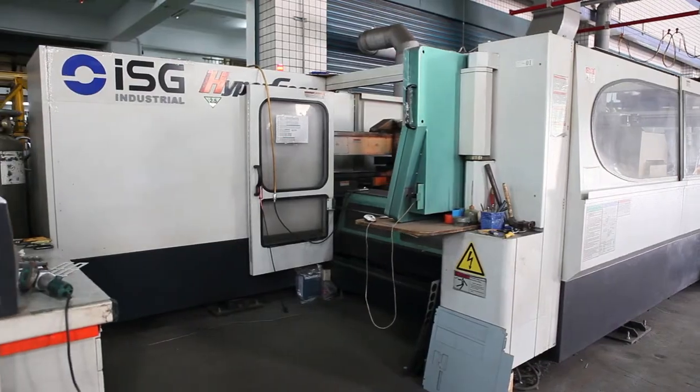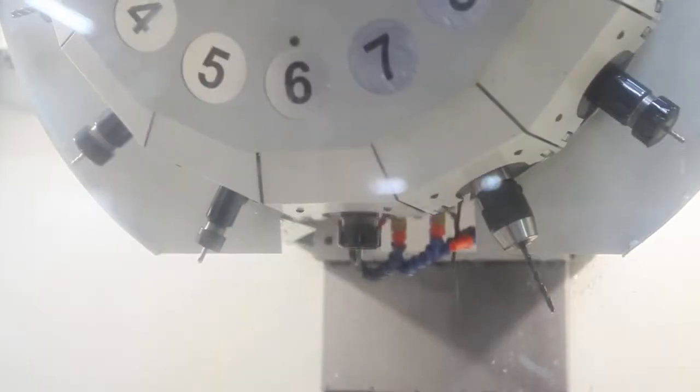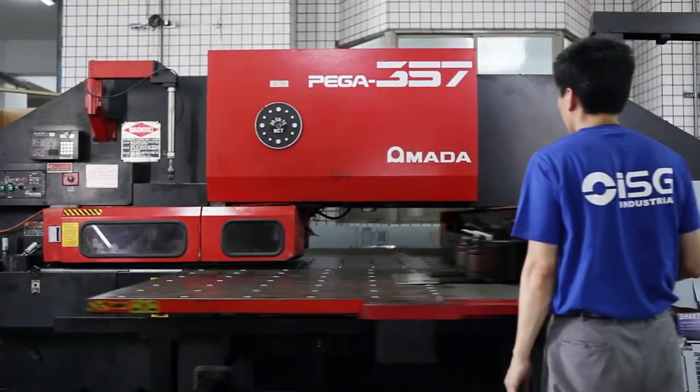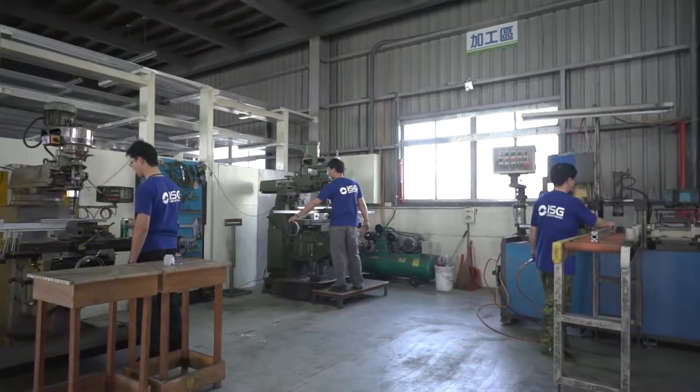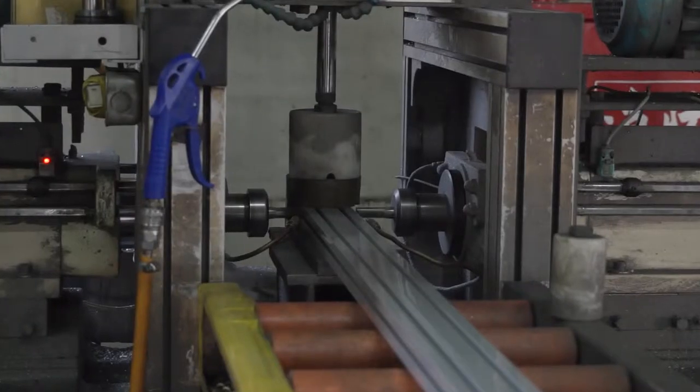We have fabrication and machine shop facilities with laser cutting, water jet cutting, CNC machines, milling and welding capabilities. We're experts in metal fabrication that includes steel, stainless steel, aluminum and other materials.